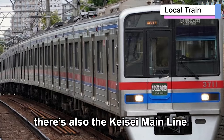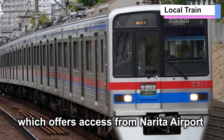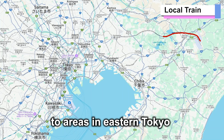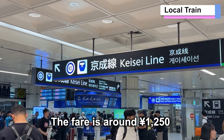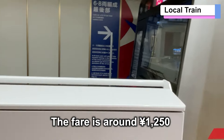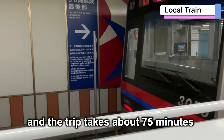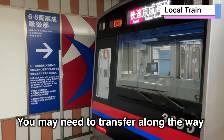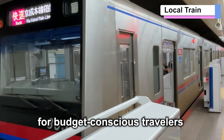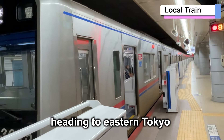Alternatively, there's also the Keisei Main Line, which offers access from Narita Airport to areas in eastern Tokyo, such as Nihonbashi, Asakusa, and Ginza. The fare is around 1,250 yen, and the trip takes about 75 minutes. You may need to transfer along the way, but this is a good option for budget-conscious travelers heading to eastern Tokyo.